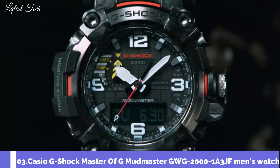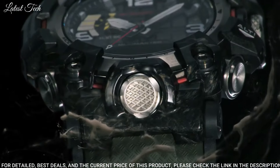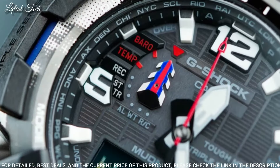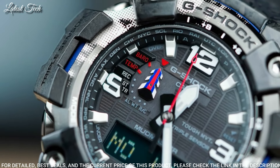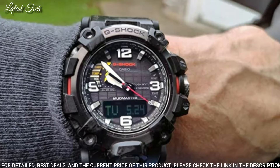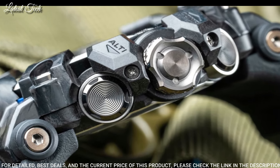Number 3: Casio G-Shock Master of G Mudmaster GWG-2000-1AJF Men's Watch. It has Japanese solar quartz movement. Stainless steel polymer hard coating case of round shape. Case dimensions are 54.4 millimeters in diameter and 16.1 millimeters in thickness. The dial is black LCD. Display type: analog digital. This timepiece has sapphire anti-reflection coating glass. Water-resistant depth: 200 meters.